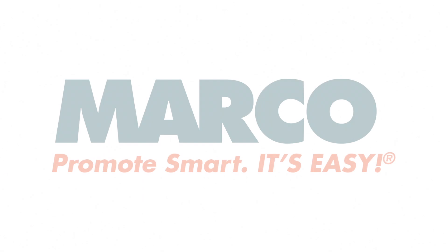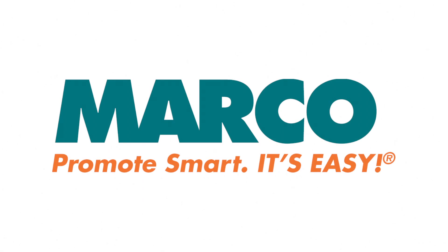Remember, promote smart — it's easy with Marco. It's a great idea.